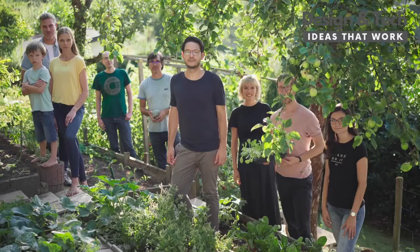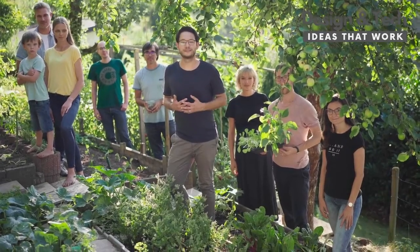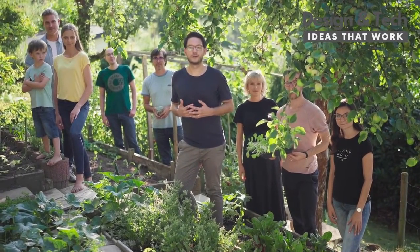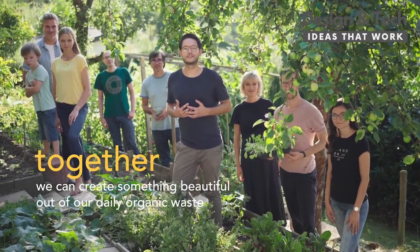Take your Calia compost outdoors and let your veggie and flower dreams grow. Calia is made with love in Stuttgart, Germany. I'm Chris, one of the founders of Calia and part of this fantastic team. Support us on Kickstarter today and join us on our compost journey — because together we can create something beautiful out of our daily organic waste.